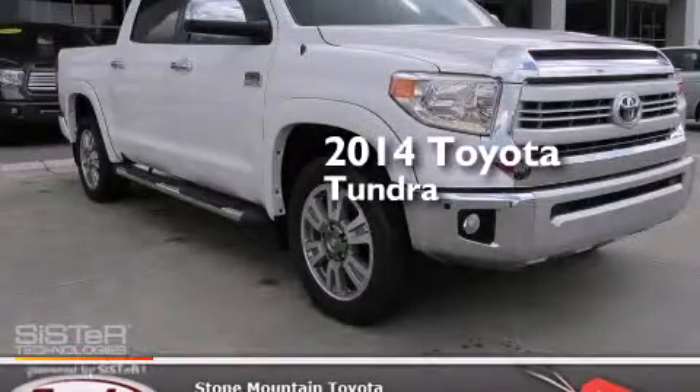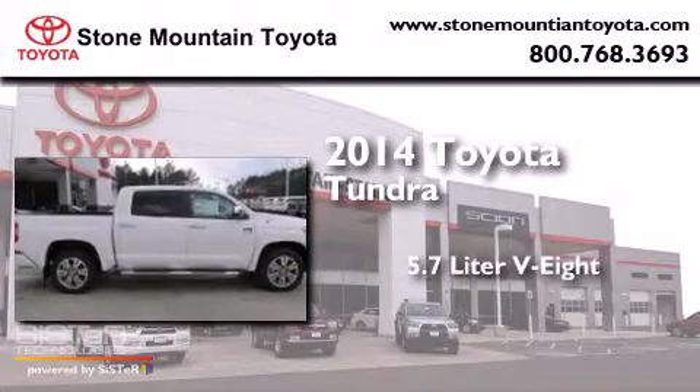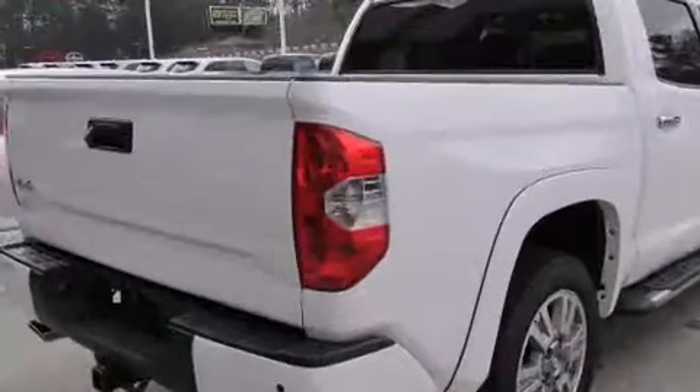This is a brand new 2014 Toyota Tundra. It has a 5.7 liter 8-cylinder engine, an automatic transmission, and the added safety and control of 4-wheel drive.